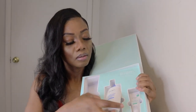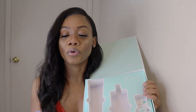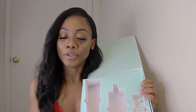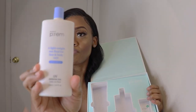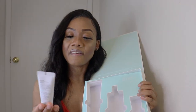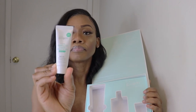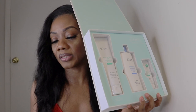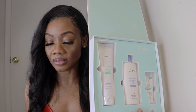Next we have a lightweight sun fluid for face and body care, SPF 50 plus UV defense fluid. And we also have the Relief Moisture Cleansing Milk. The price of this set on their website is currently thirty-five dollars and nineteen cents; the original price would be forty dollars.